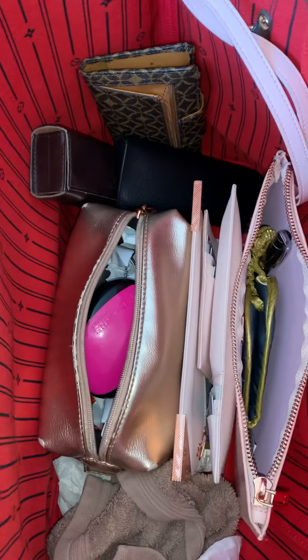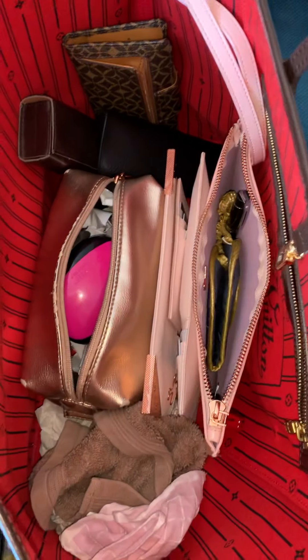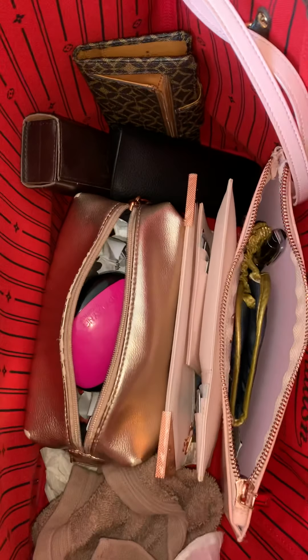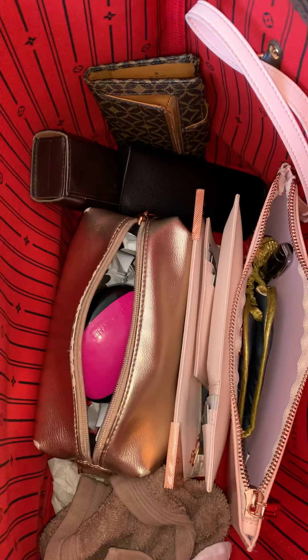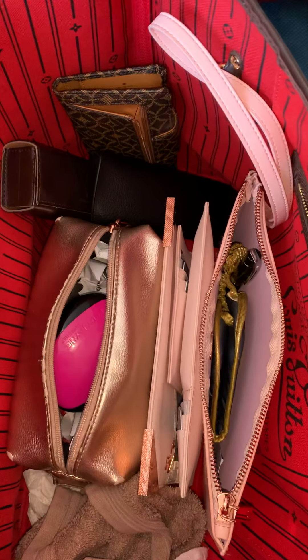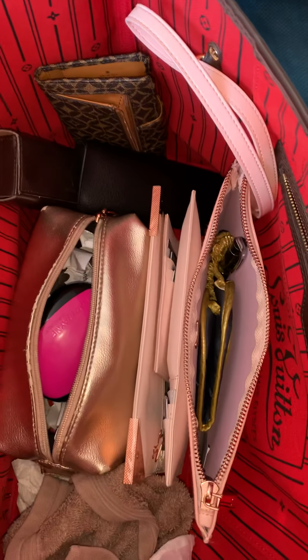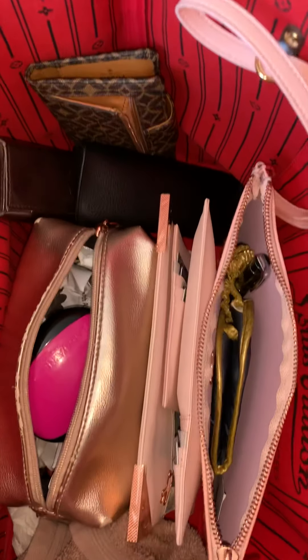Hi guys, I thought I'll do a quick what's in my bag video. I'm traveling today to Australia. This is usually what I have in my bag. This is my Louis Vuitton Neverfull, the big one. And I will just quickly go through the contents.